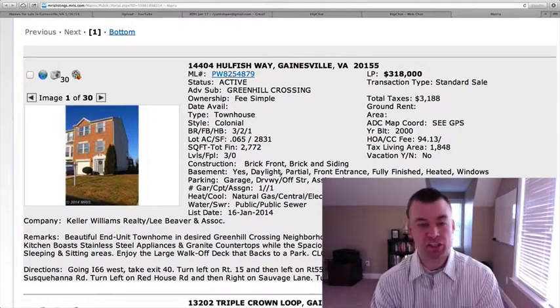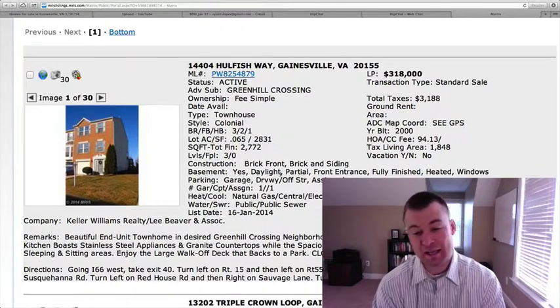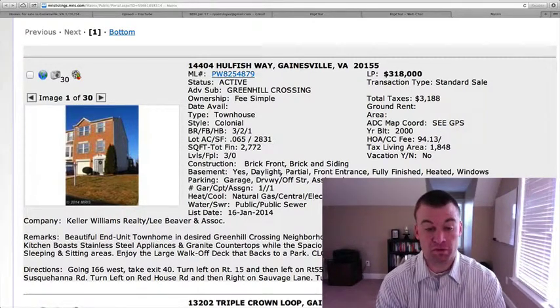We've had huge increases in the price of homes in the Gainesville, Haymarket, and Bristow areas. I'm glad that people are finally in positions where they can get out of their home and move on to the home of their dreams.